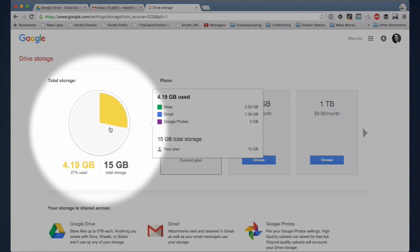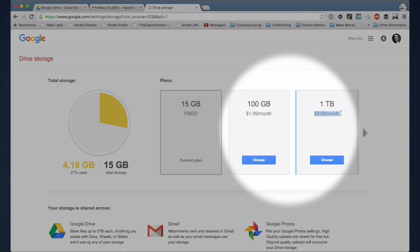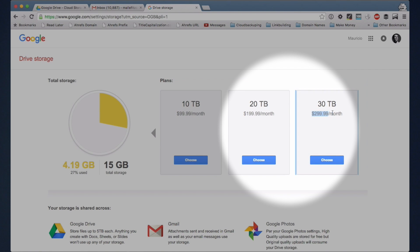Google Drive gives 15 gigabytes of free storage. However, your Gmail account counts towards that free storage. If you have 10 gigabytes of emails, you'll end up getting only five gigabytes of free storage. Paid plans start from as little as $1.99 for 100 gigabytes, and the highest storage it can give is 30 terabytes for $300 per month. This is actually the highest storage capacity offered among all the cloud storage services in our list today, apart from Amazon Cloud Drive, which claims to give unlimited storage but has other hoops we'll talk about later.